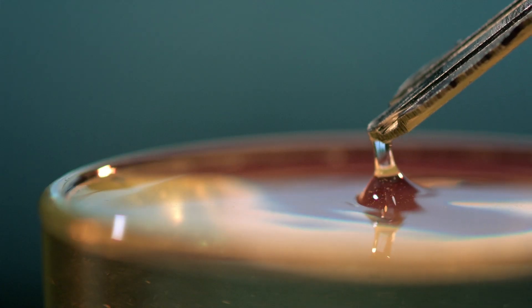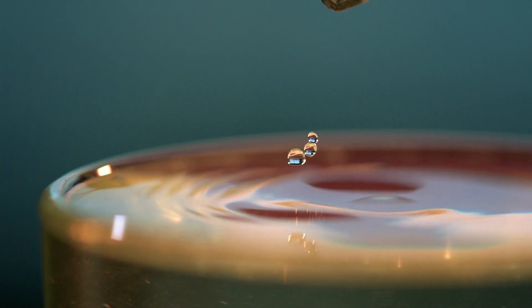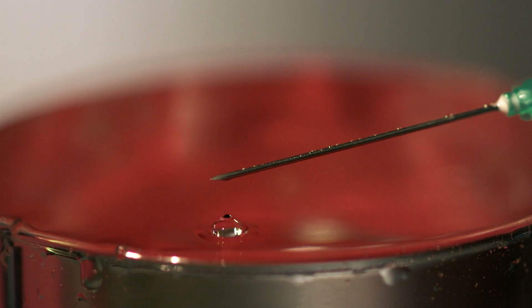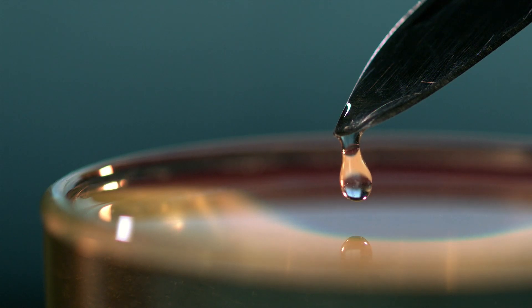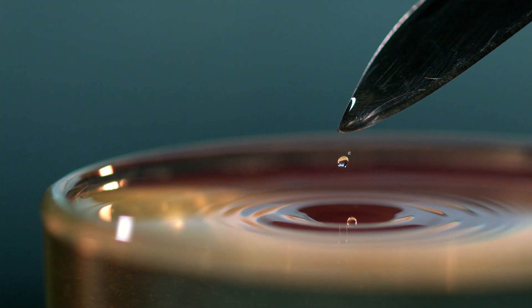The strength of surface tension is visible in a large volume of water and in a tiny drop. That's what we see: the surface, like a trampoline or a stretched mesh, keeps the drop for a while. And the drop strives to become a sphere again because of the effect of surface tension. The smaller the drop, the more regular the shape is.